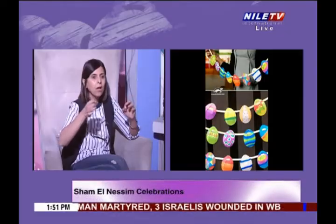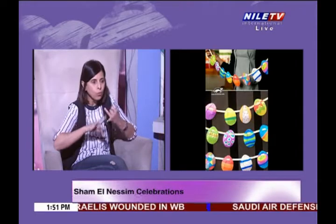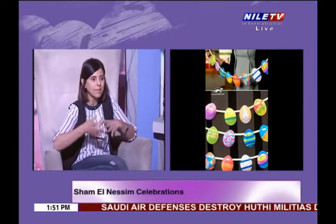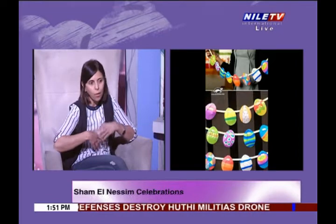You can decorate the house with pillows, candles, decorations, and eggs. You can even make a tree with eggs using small branches and vases. There are a lot of things you can make through clay, yarn, and mixed materials to create home accessories.